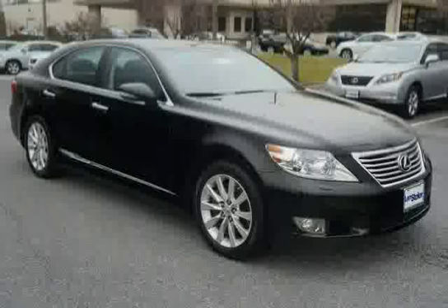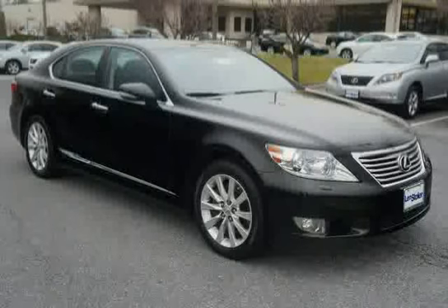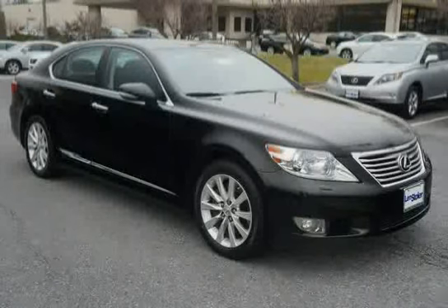Driven with care for 54,861 miles, this LS460 is an easy choice for you.